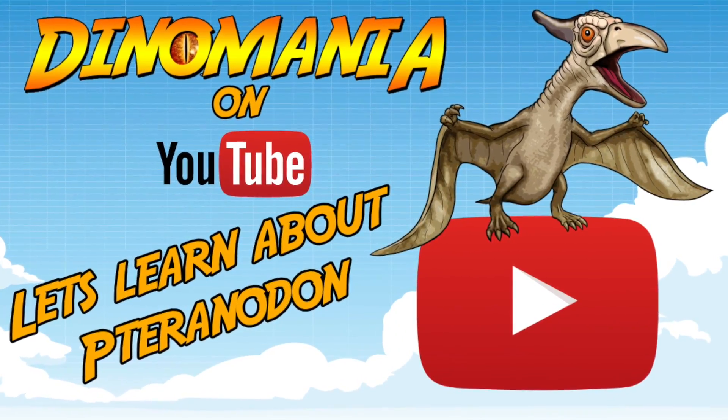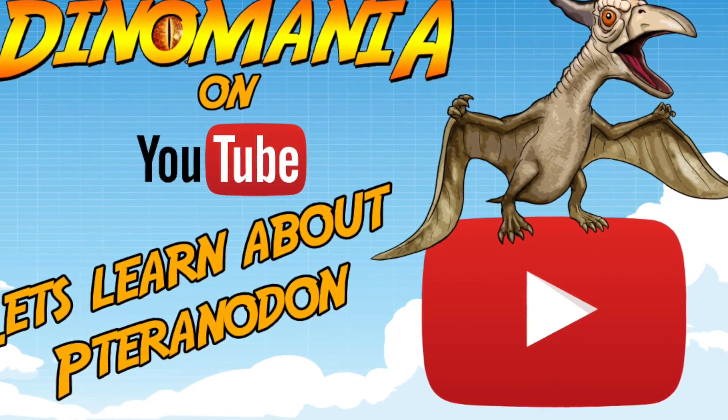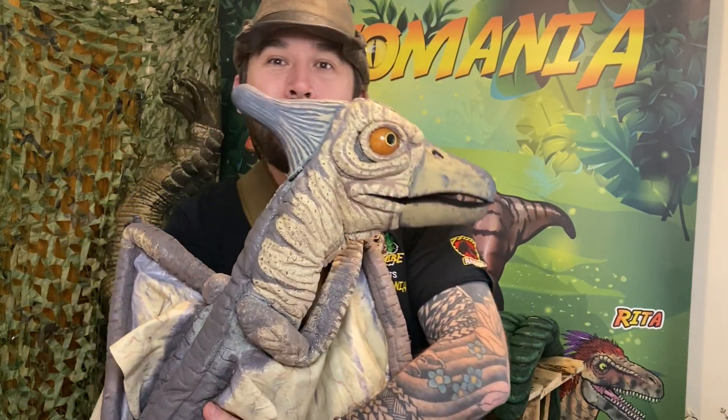The pteranodon actually lived in the Cretaceous period between 85 and 75 million years ago. Whoa, that is so long ago!